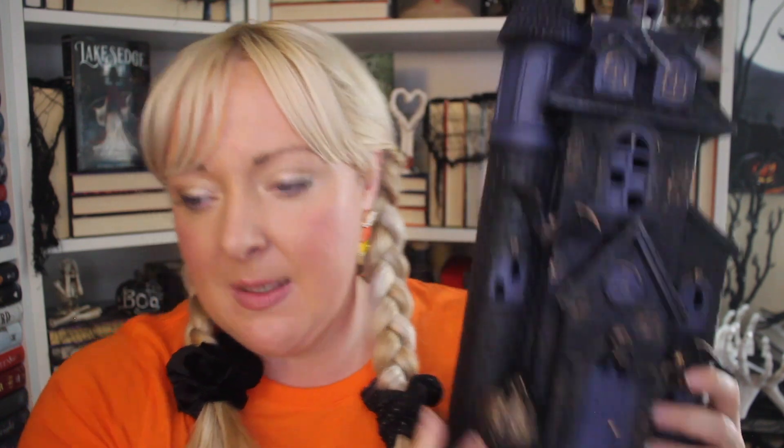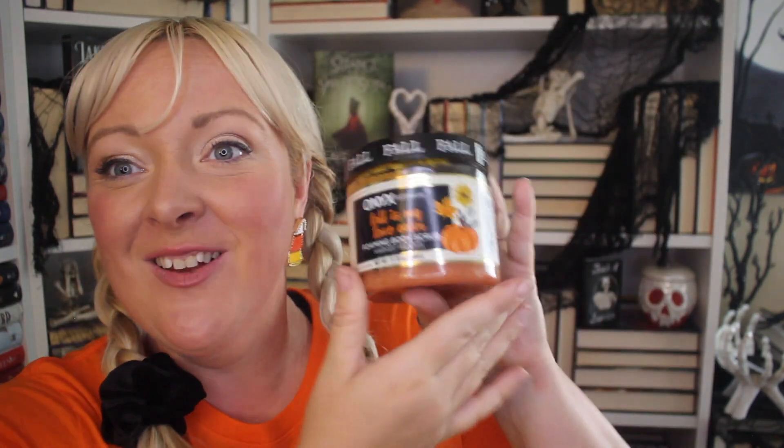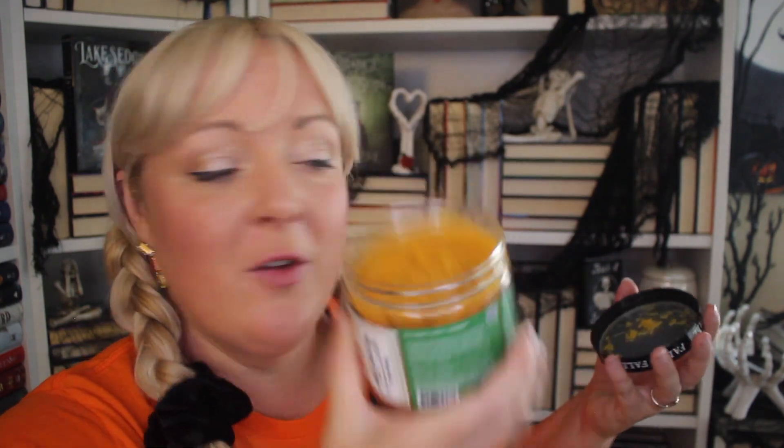The last thing I got at Marshall's that wasn't Disney-themed is this haunted house. It's purple — I don't really have anything purple in my house — but I decided to start collecting haunted houses last year. This is my second one so far. I absolutely love it, it lights up and it's nice and thin so it can fit in a variety of places. That haunted house was seventeen dollars. I also got this body scrub from Onyx Brands — these scrubs are so good, smell great, sugar-made. This one is a pumpkin but smells more like apple — harvest woods. They're $5.99.